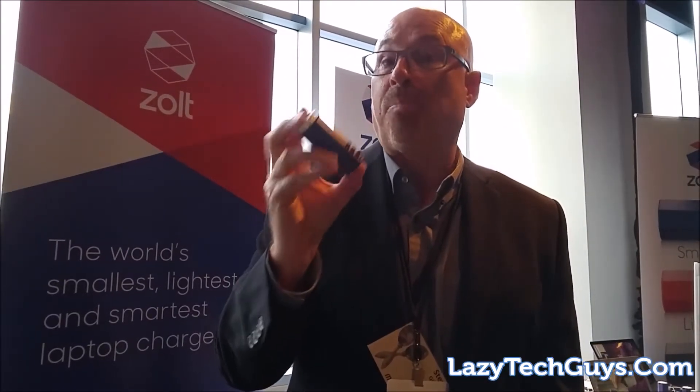There's a company out there called Zolt who basically said no more of that. They are going to create what they say is the world's smallest, lightest, and smartest laptop charger. To talk more about that, we talked to Steve Gibson, head of global marketing for Zolt. Tony, you're absolutely right — this is the world's smallest laptop charger plus.